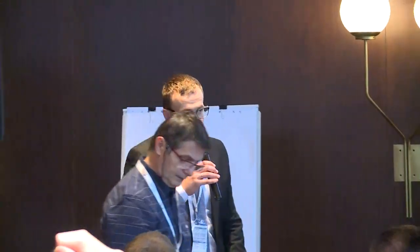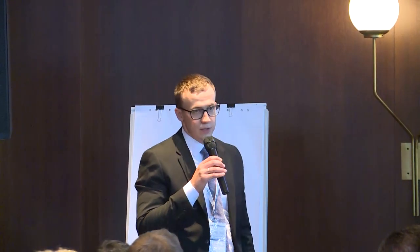Good afternoon ladies and gentlemen, thank you all for coming. I'm Fedor Famin, a third-year PhD candidate in the department of joining and assessment at the Helmholtz Centrum Gestacht in northern Germany, and the topic of my talk is the high cycle fatigue behavior of laser welded titanium 64.